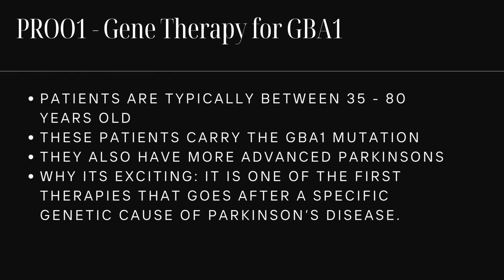Patients are adults usually between 35 and 80 years old who carry the GBA1 mutation and already have more advanced Parkinson's disease. Why is this one exciting? It's one of the first therapies that goes after a specific genetic cause of Parkinson's. If you haven't been tested, maybe ask your neurologist — it's something to talk to your doctor about.